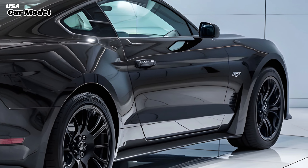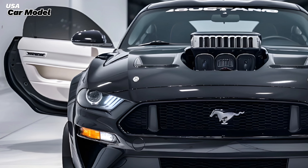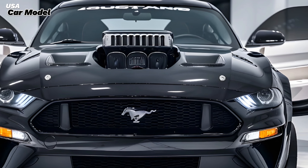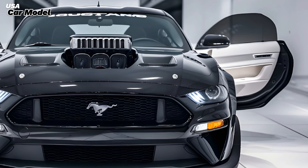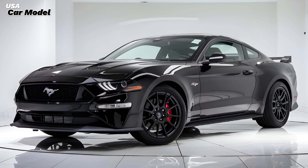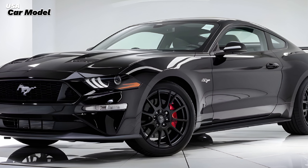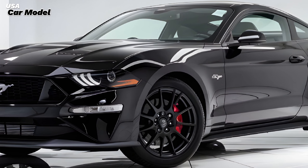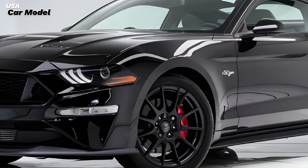The exterior design of the 2025 Mustang 429 is a masterful blend of classic muscle car aesthetics and contemporary design elements. The wide, aggressive stance is accentuated by flared fenders and a sculpted hood with a functional air scoop, echoing the original 429's muscular look. The front end features the iconic Mustang grille, flanked by sleek LED headlights, while the rear sports a bold spoiler and quad exhaust tips. Ford has also introduced new heritage-inspired color options such as Grabber Blue and Wimbledon White, further paying homage to the Mustang's storied past.